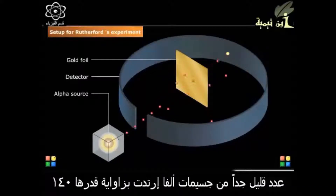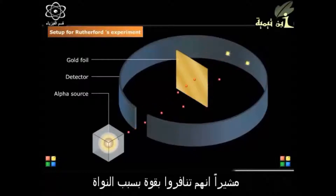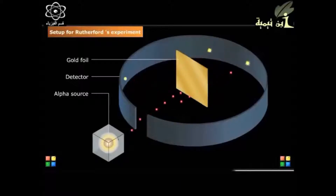A small number of alpha particles were deflected by large angles, indicating they were deflected by coming near the central nucleus. A very small number of alpha particles were deflected by about 140 degrees, indicating they were repelled strongly by the central nucleus.